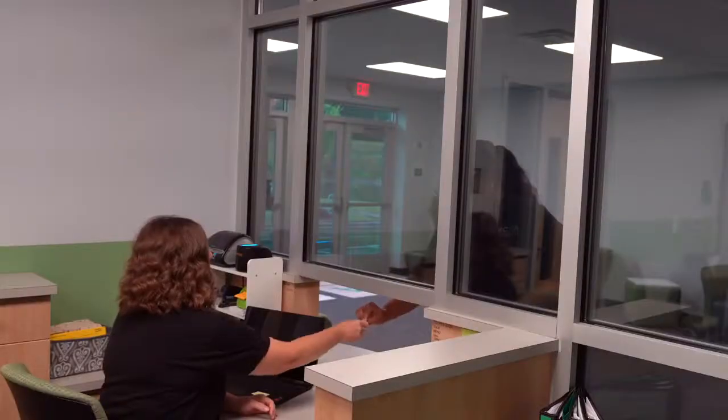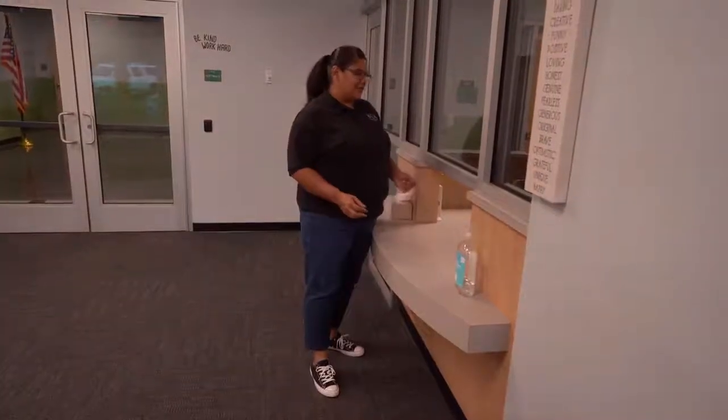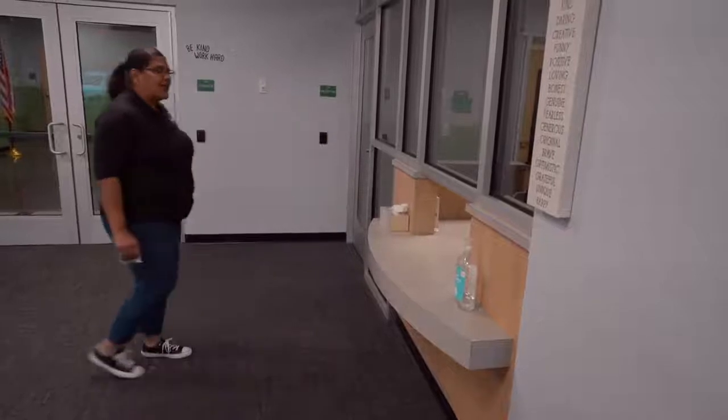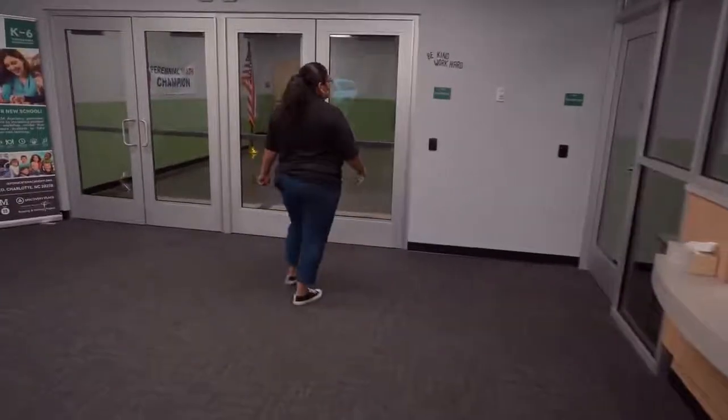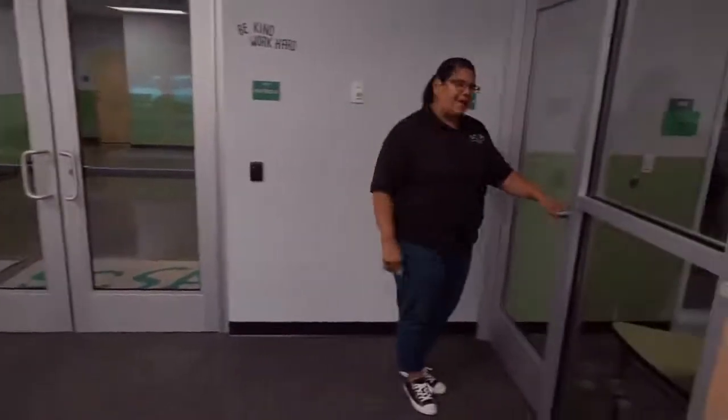Hi, Ms. Joyce. And then you will receive a visitor badge. Once you have your visitor badge, you're free to go into your child's classroom. But today, I would like to introduce you to Ms. Barnes. Come on back.